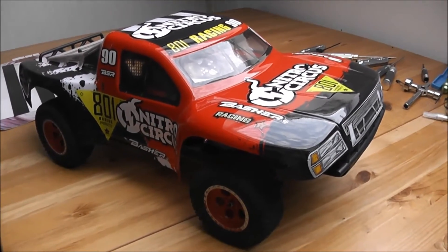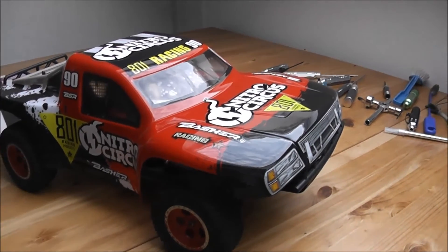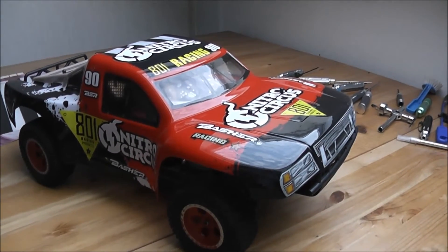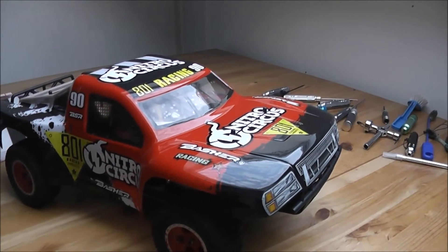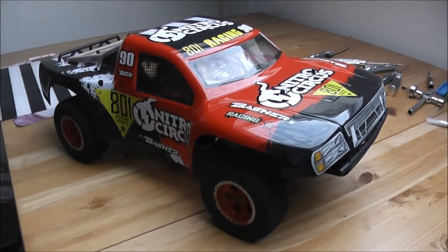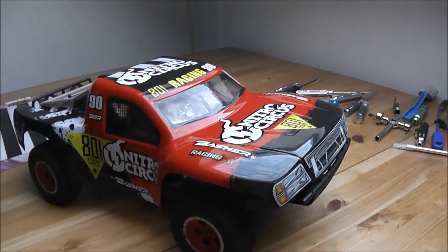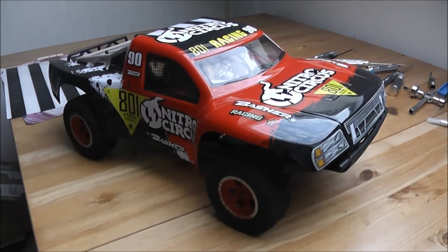And I actually do like the way that this looks, and I just like the idea of finally having an SCT. This is a very good quality one — the Hobby King Basher Nitro Circus SCT — and it came at a very good price. You can get these for 130 euros. The only problem was that you couldn't get them because they were out of stock, so I've been waiting forever to get my hands on one.